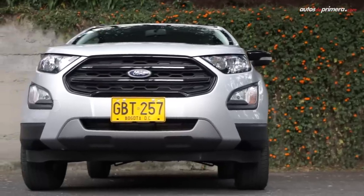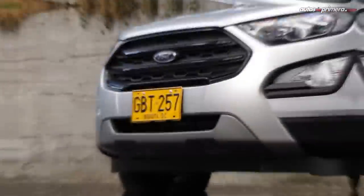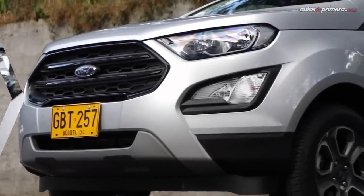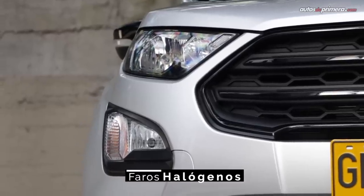Vigente en Colombia desde 2017, el facelift de la segunda generación de la EcoSport propone una apariencia más actual, destacándose un llamativo frontal, pues el diseño de los faros, parrilla y bumper está inspirado en sus hermanas mayores.